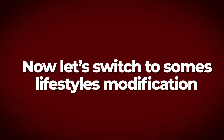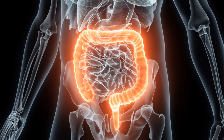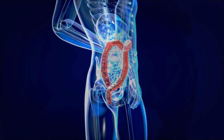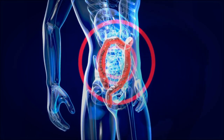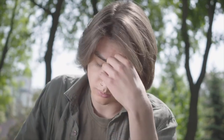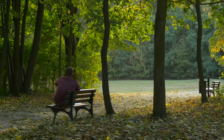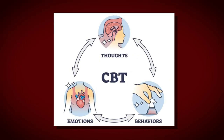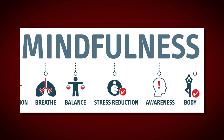Now let's switch to some lifestyle modifications that will be of great help for your digestion. Number one: reduce stress. Stress can have a negative impact on digestion by increasing inflammation in the gut and reducing blood flow to your digestive organs. To reduce stress, try activities such as yoga, meditation, deep breathing, or spending time in nature. You can also try techniques such as cognitive behavioral therapy or mindfulness-based stress reduction.